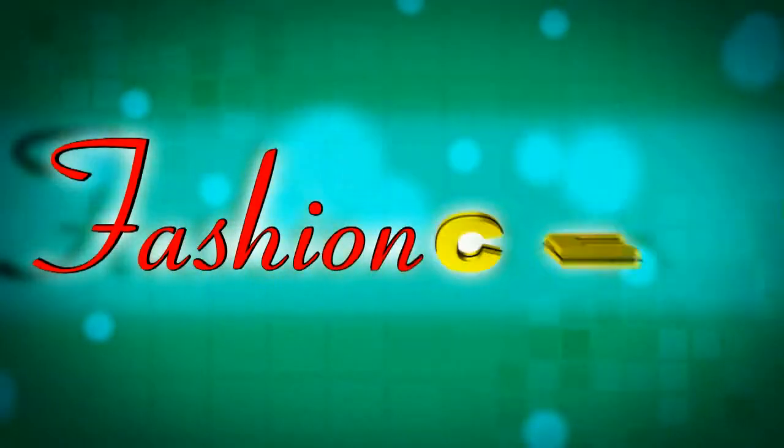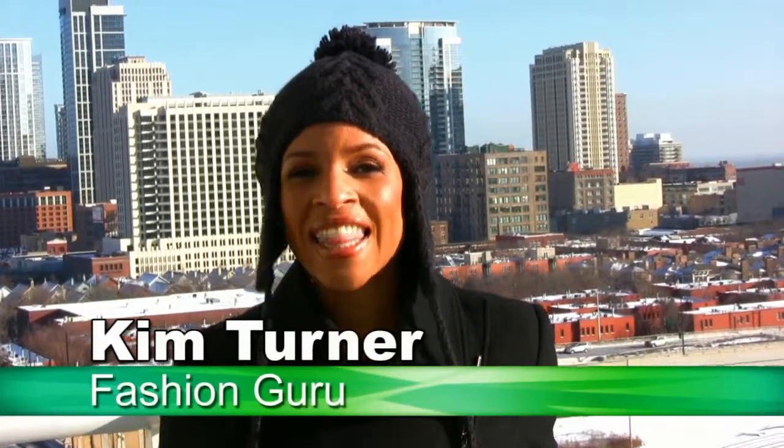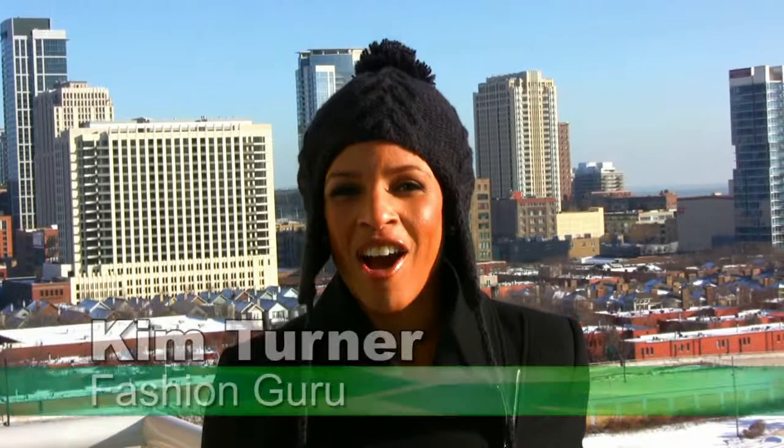Hi, I'm Kim, and welcome to Fashion Sense. One of the coolest trends this season is gloves. They not only accessorize, but they also keep you warm. So here are three tips to make sure your gloves do double duty.